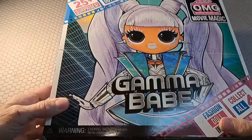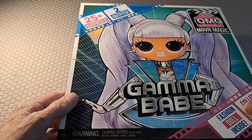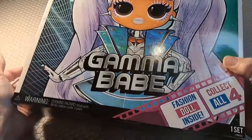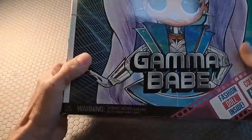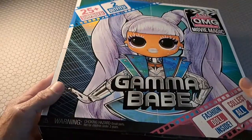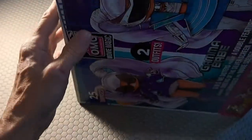So I thought, well — Gamma Girl, or Gamma Babe — this is kind of interesting. The box is attractive; it's got 25 plus surprises with two outfits. It's a fashion doll and it demands that you collect all four. Well, I don't think we're going to collect all four because I don't like all four, but I do like three of them. Anyway, this is the Gamma Babe and we're going to go about unboxing this.